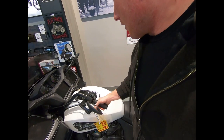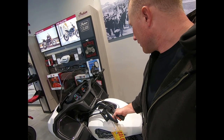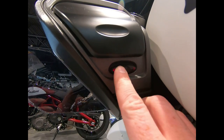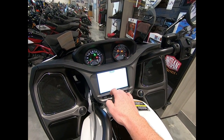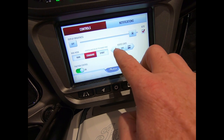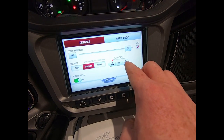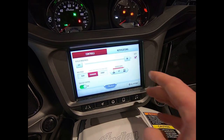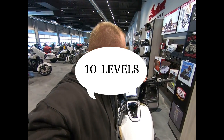I have heated grips. Down here is the heated grip control — up and down, and I think off — something like that. It's kind of hidden, which is a little interesting. But you can also switch them on or off inside the infotainment center, and there's a whole bunch of different settings. It showed like 1, 2, 3, 5, 6, 7, 8, 9, and 10 — they go up to 10, so it has 10 settings.